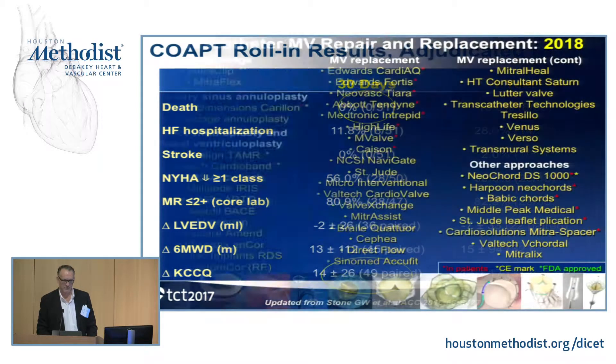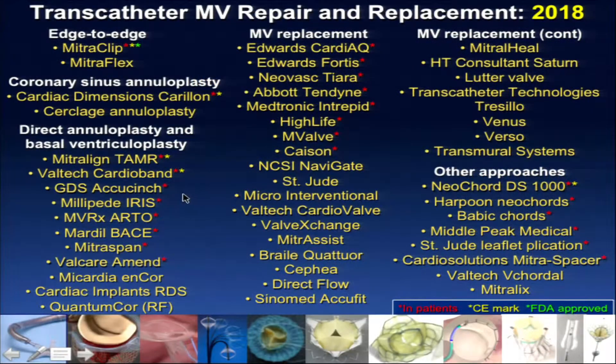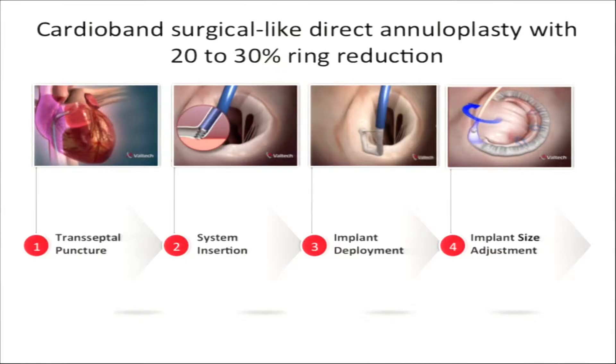Here is the short list of mitral technology being evaluated right now — it's a little nauseating. The green dot shows the only FDA-approved device, the mitral clip. Yellow dots are CE mark-approved — a handful of additional devices available in Europe. Red dots are devices that have been used in patients. Anything without a dot is a concept, an idea, or first used in animals. A tremendous amount of time, effort, and money is going into this field.